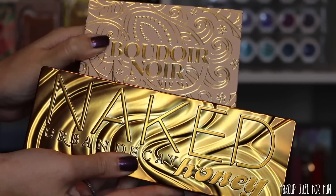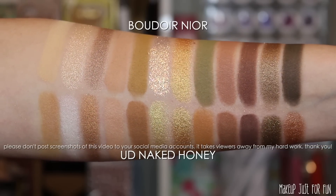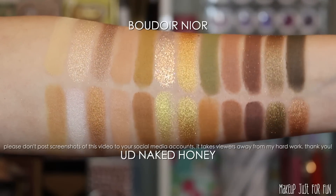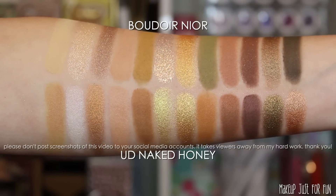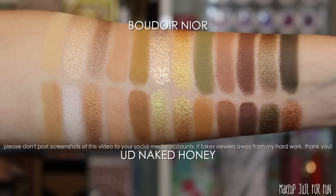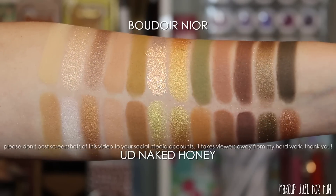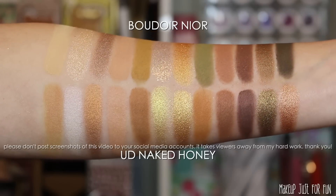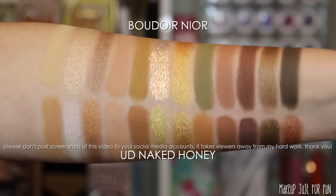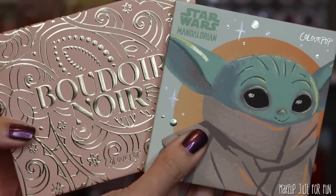Next up is a very highly requested comparison — the Urban Decay Naked Honey palette. This one has a lot more similarities than the Huda Khaki Haze palette. Still not a one-to-one; I wouldn't call this a dupe, especially with that green shade in the ColourPop palette. But overall pretty similar vibes, and a lot of shades that, even if not exact dupes, are pretty close. You could get some really similar eye looks between these two palettes.